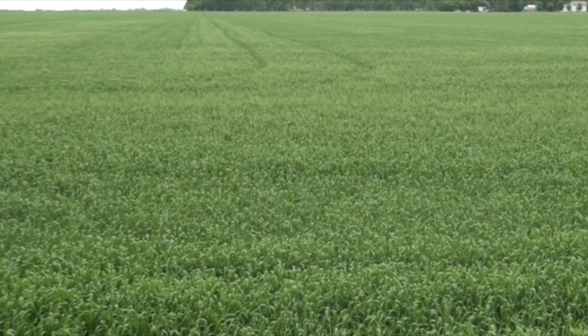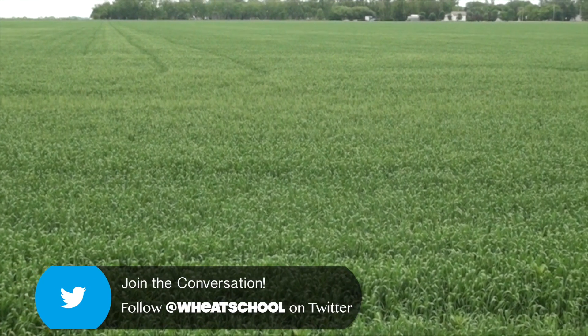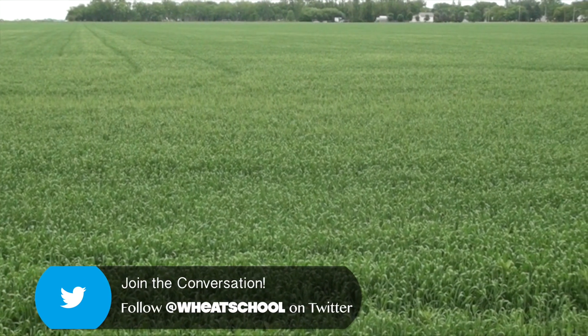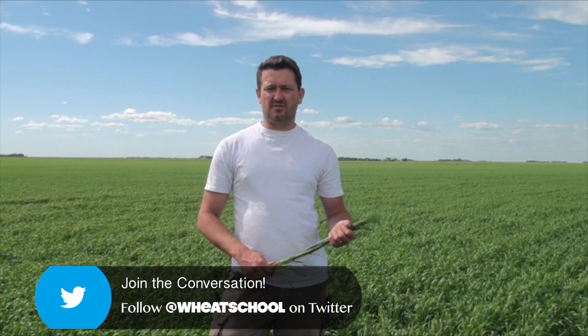If you want to influence yield, you have to be in there before the five to six leaf stage, because by that point the wheat has set its maximum yield. But there is interest in topping up the protein. Once we have a better idea of growing conditions through the spring — if things are off to a good start and we seed it early — we generally have higher yield potential, which tends to be where we'll run shorter on protein. So there's a lot of interest from growers in whether it's good to top it up.